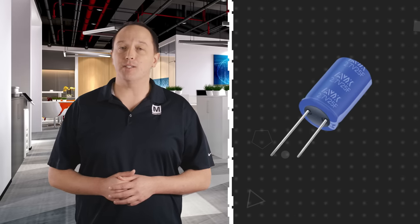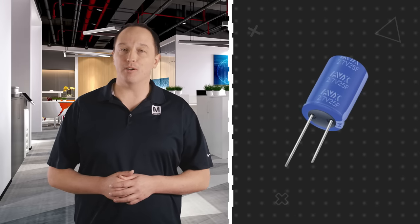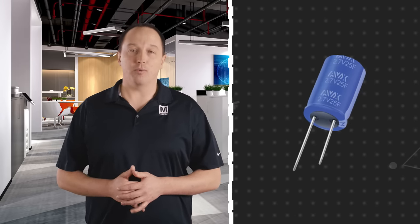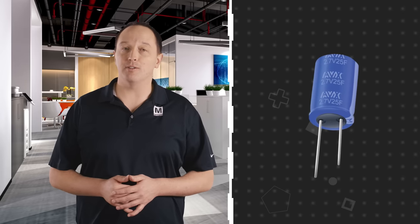The SCC Series includes capacitance values from 1 to 3000 Farads in 6.3 to 60 mm diameter cases. This includes radial lead, solder pin lead, snap-in, cylindrical lug, and cylindrical screw lead package options that provide high energy density and high power density.